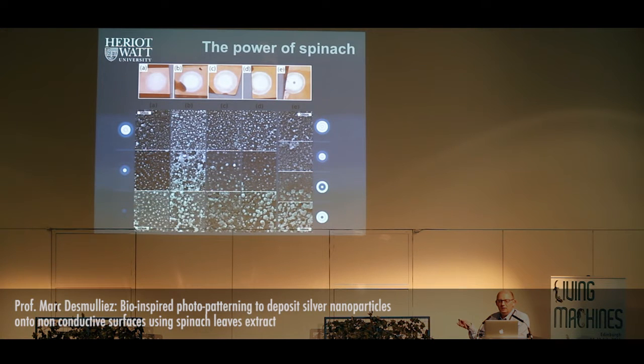At the same time it is translating what we are learning from living systems into innovative technology. What we were doing is we were actually virtually spraying the extract of spinach with ethanol on top of a layer, and then we were shining light.